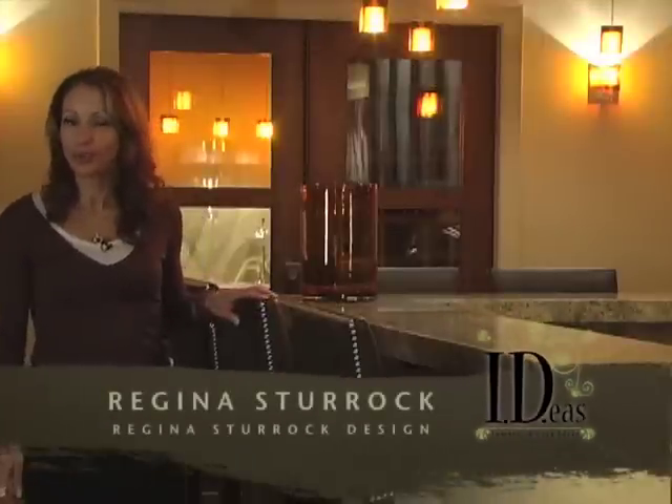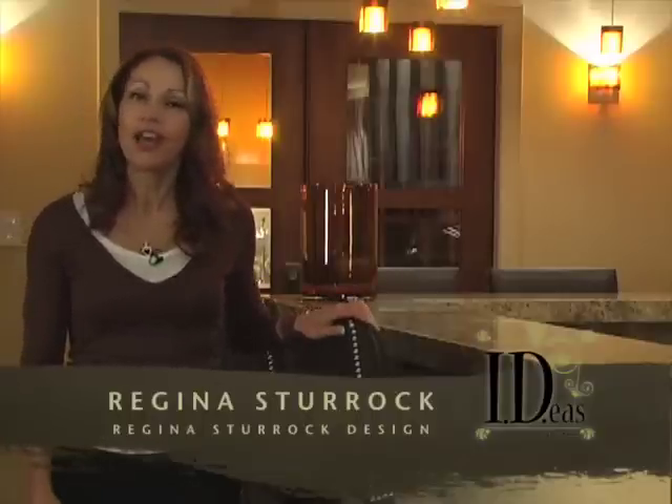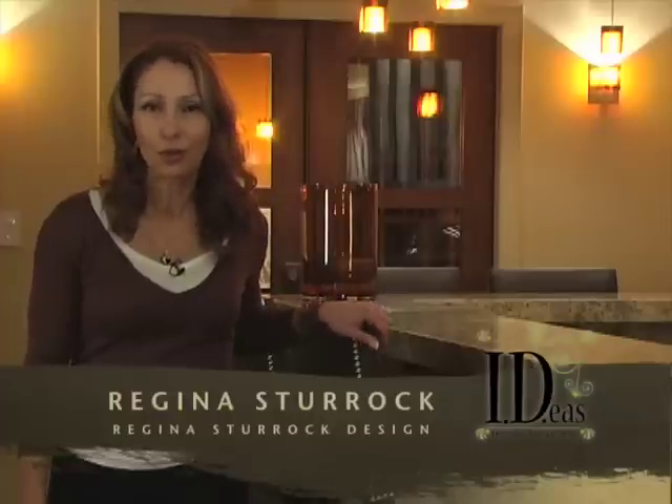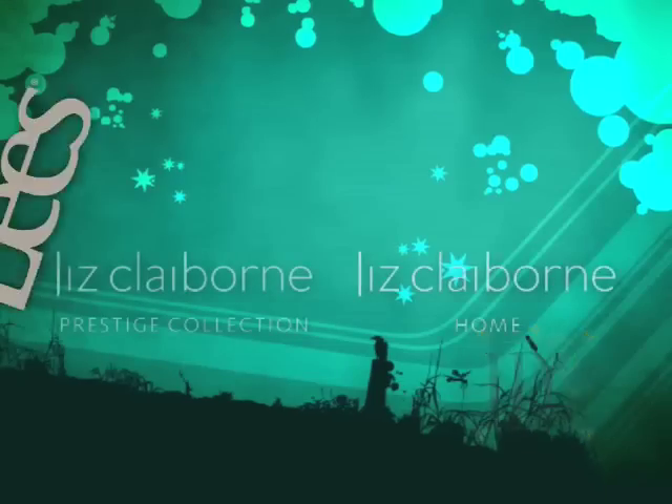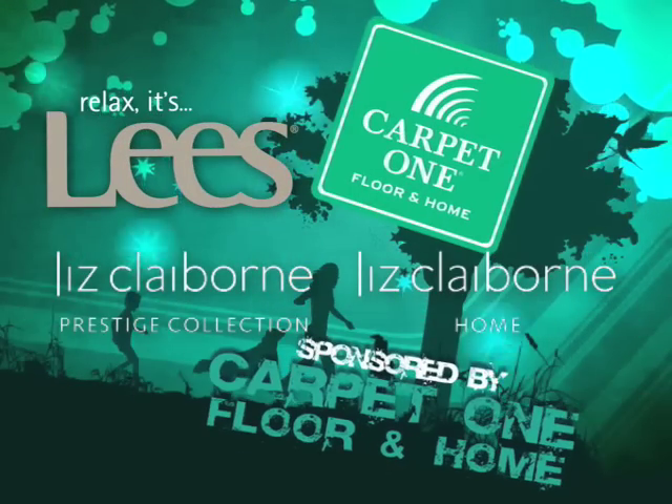Today we've touched on some great new design approaches for 2008 and we're hoping that you've been inspired to be freely creative and to bring personality into your home. I'm Regina Sturrock, looking forward to seeing you next time on Interior Design Ideas. You can find these products and others at your local Carpet One Floor and Home.